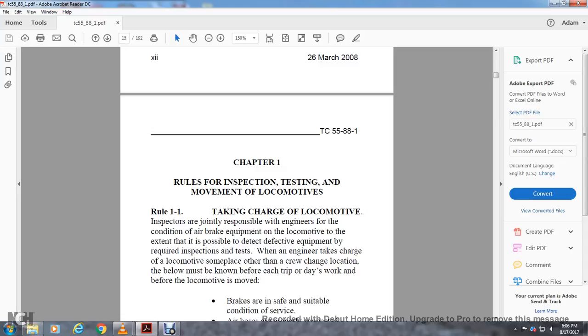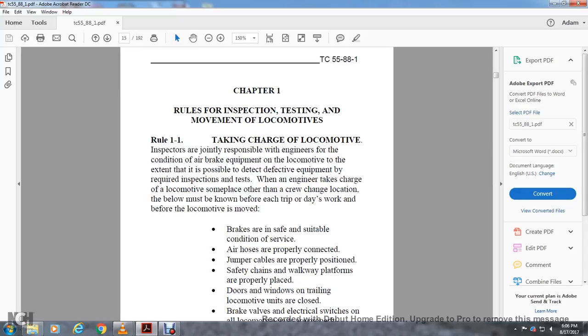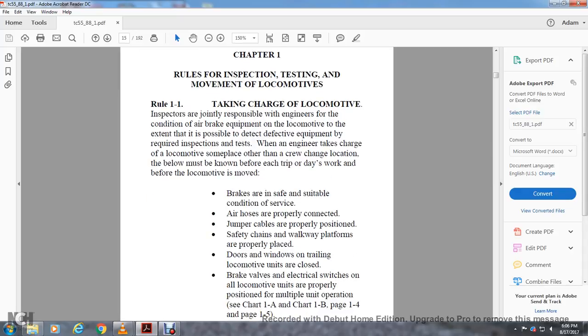When the engineer takes charge of the locomotive at a place other than the crew change location, the following must be known before each trip or work day, before the locomotive is moved: brakes are in safe and suitable condition, air hoses are properly connected, jumper cables are properly positioned, safety chains and walkway platforms are properly placed, doors and windows on trailing locomotive units are closed, brake valves and electrical switches on all locomotive units are properly positioned for multiple unit operations. See Chart 1A and Chart 1B, Pages 1-4 and 1-5.